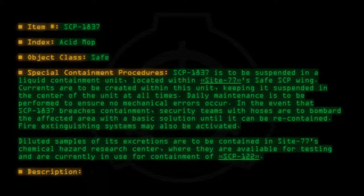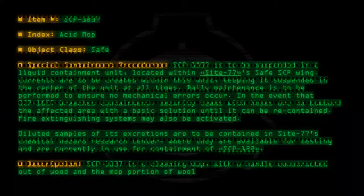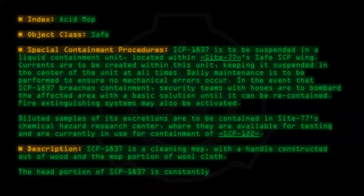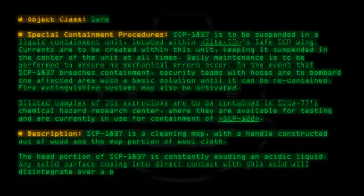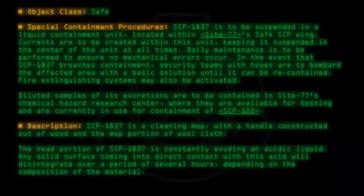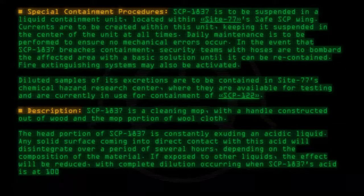Description: SCP-1837 is a cleaning mop, with a handle constructed out of wood and the mop portion of wool cloth. The head portion of SCP-1837 is constantly exuding an acidic liquid. Any solid surface coming into direct contact with this acid will disintegrate over a period of several hours, depending on the composition of the material. If exposed to other liquids, the effect will be reduced, with complete dilution occurring when SCP-1837's acid is at 10,000 ppm.